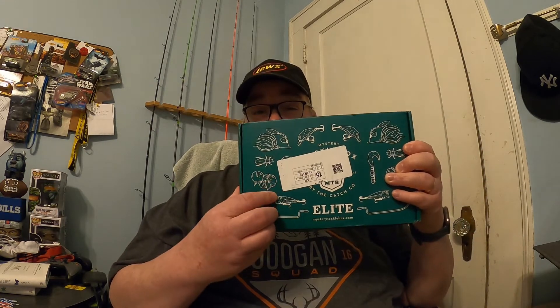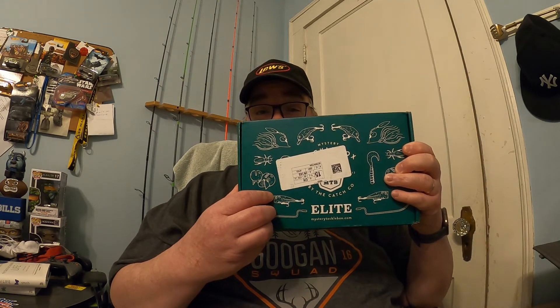Specifically here in North Carolina. But this weekend should be good, so hopefully I'll get out fishing and get some fishing videos up for you guys very soon. Stay tuned for that. In the meantime, let's get to the unboxing for this month's Mystery Tackle Box Elite.